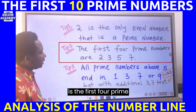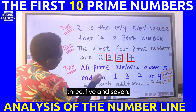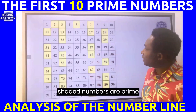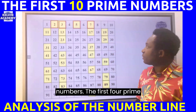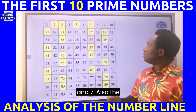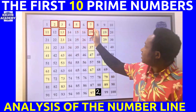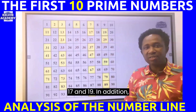The second exam tip: the first four prime numbers are two, three, five, and seven. Looking at a chart from one to a hundred, all the yellow shaded numbers are prime numbers. The first eight prime numbers are two, three, five, seven, eleven, thirteen, seventeen, and nineteen.